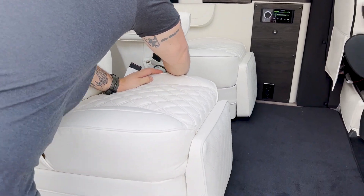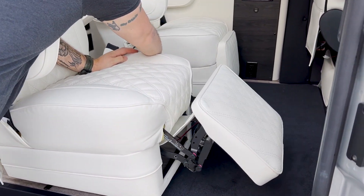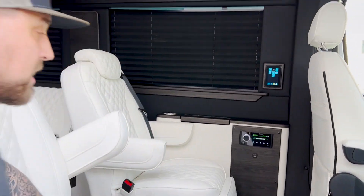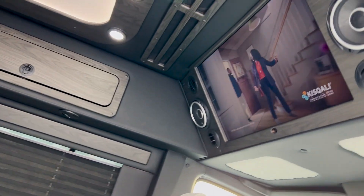They also have, as you see here, this right here that pops out for your legs — a little bit of a Lazy Boy recliner style. And there's a massive, huge TV in there.